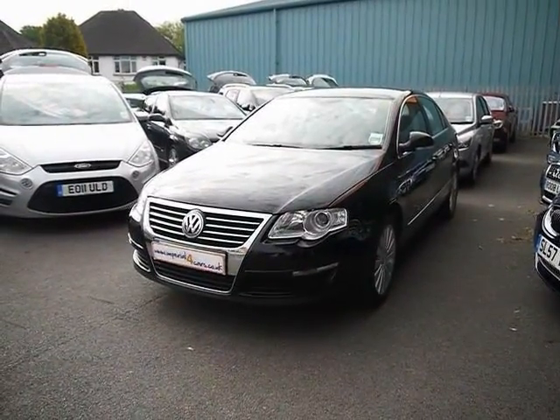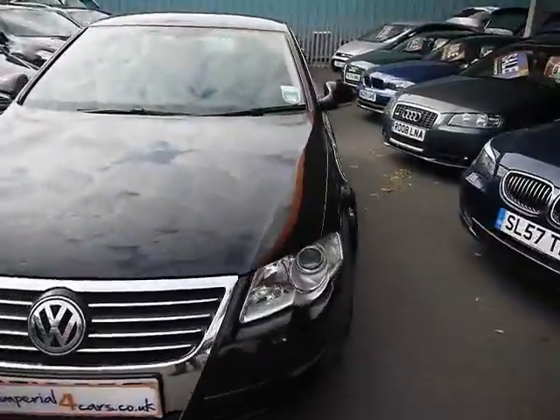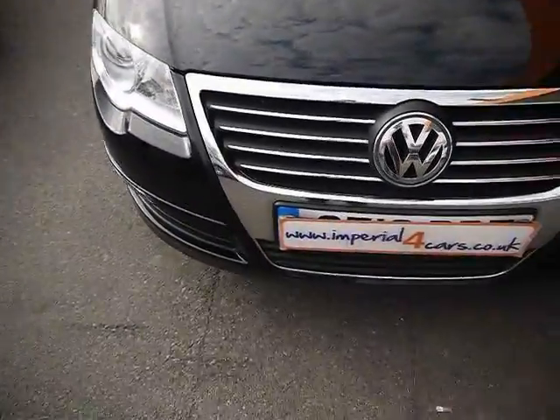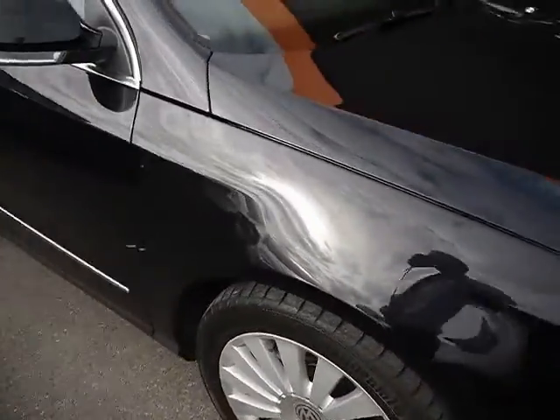Welcome to Imperial Cars. Today we have a 10-plate Volkswagen Passat to show you, finished in black, four-door saloon. We're going to take you around the car so you can get a better idea of condition and the certain features.